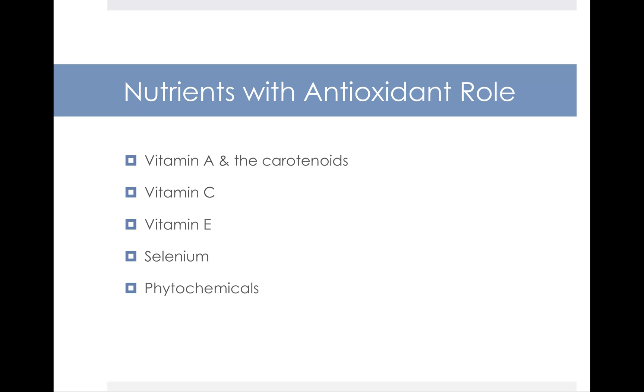As for the nutrients that have antioxidant roles — the good guys that help fight against oxidation — these include vitamin A, and in particular the carotenoids, which you'll learn about in this section, vitamin C, vitamin E, selenium, which is a mineral, and phytochemicals, which are neither vitamins nor minerals but are compounds in plant foods that may have health-promoting properties.